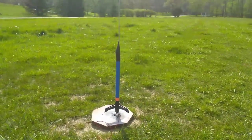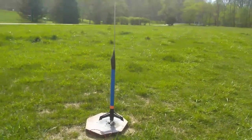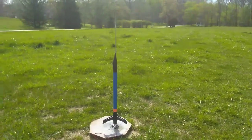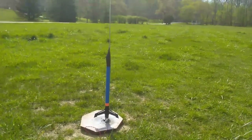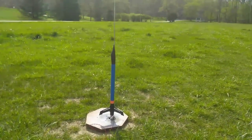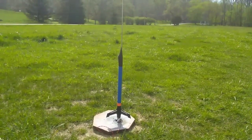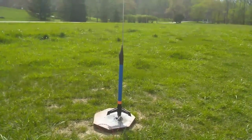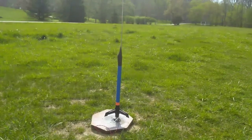Hi, this is the launch of one of Estes' newest rockets called Starship Octavius. The rocket is 20 inches tall and it's recovered with a 12-inch parachute. The rocket today will be powered by a C6-7 model rocket engine and its estimated altitude is 1,100 feet, or in other words, 335 meters. I have an altimeter on board to see exactly how high this rocket does fly on a C6-7. So let's count it down and see how high it goes.